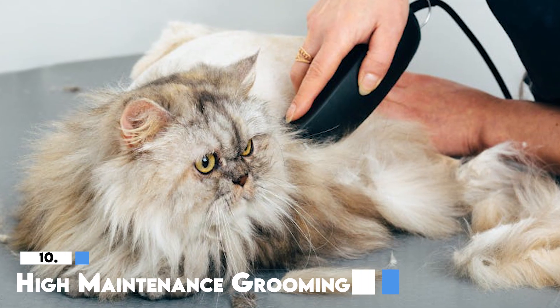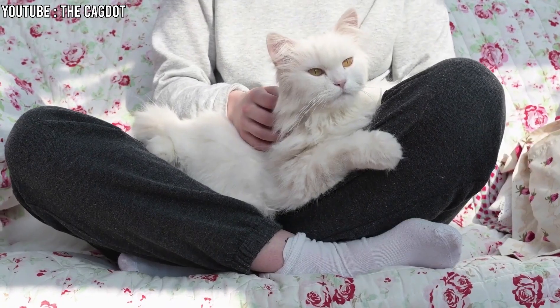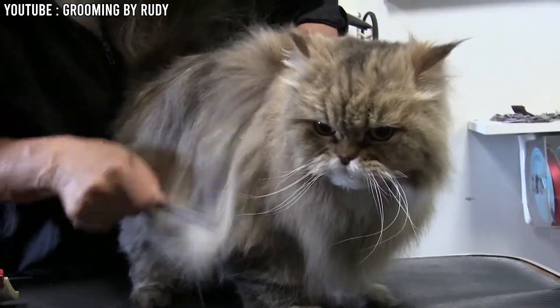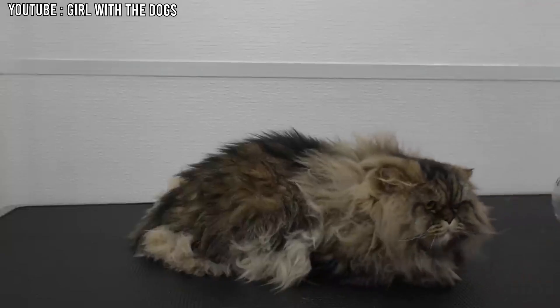10. High Maintenance Grooming. Persian cats have very long and thick fur, which means they need a lot of brushing. If you have a Persian cat, you'll need to brush its fur every day to keep it smooth and free from knots. This is because their hair can easily tangle up, and if it gets too tangled, it can turn into mats.